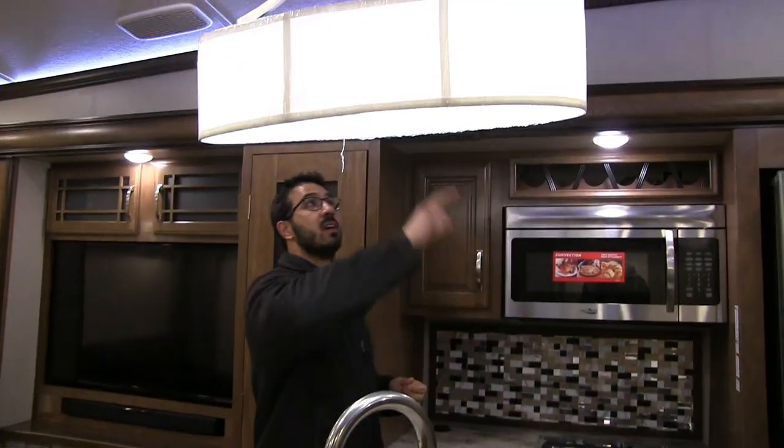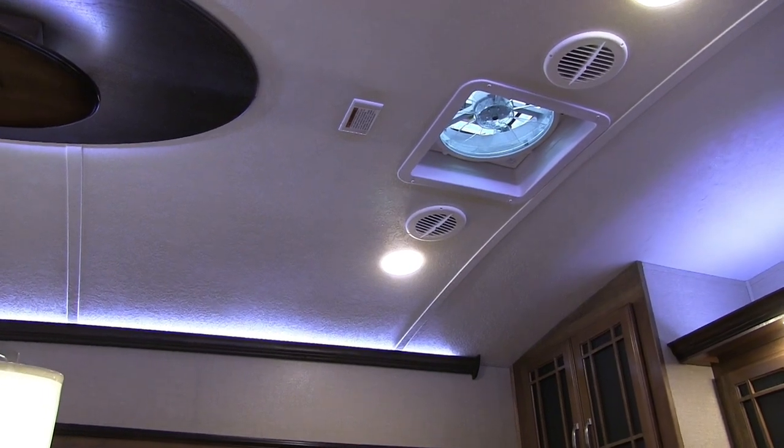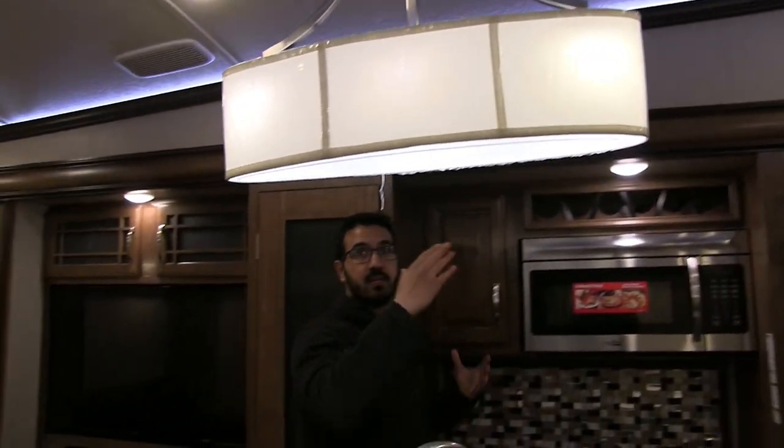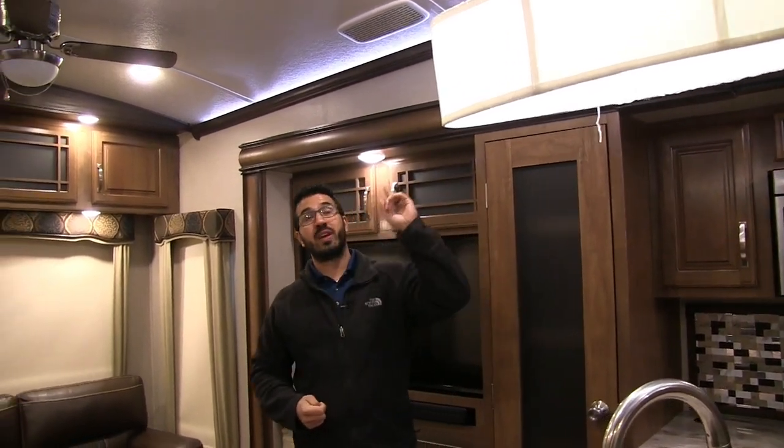Moving up a little further, you see this beautiful chandelier right here above the center island. In the center is your MaxAir fan, which does a really good job of getting any smells out of the coach and creating a nice cross breeze. The other cool thing is that it's wired for a third AC — so if you want three ACs on this coach, you can have it installed right there.